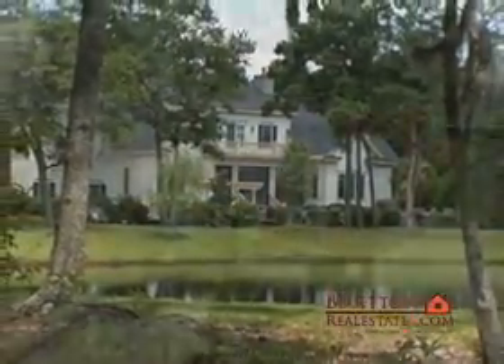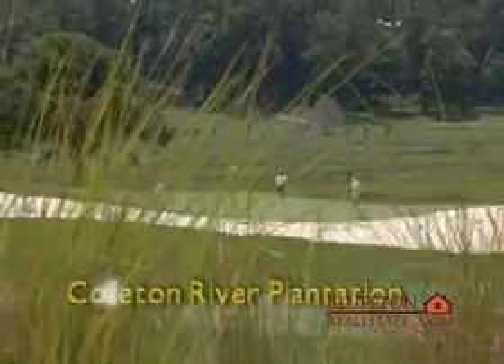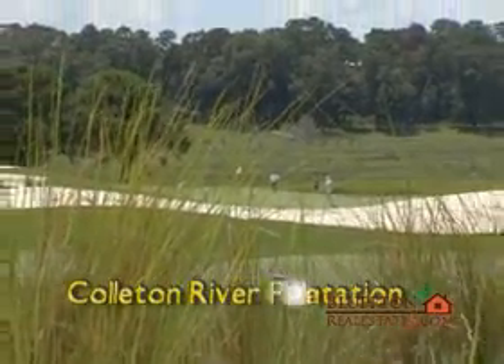This tranquil setting makes Colleton River Plantation a very special community, defined not only by nature but by the people who choose to call it home.